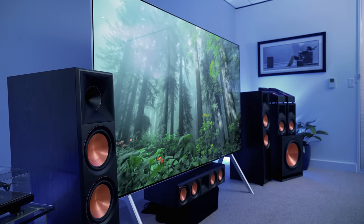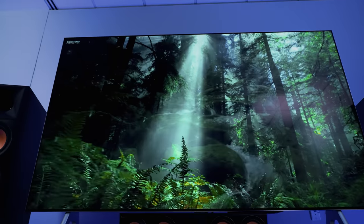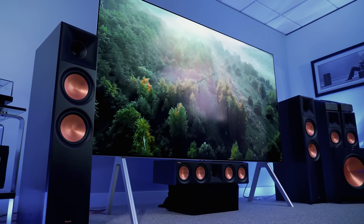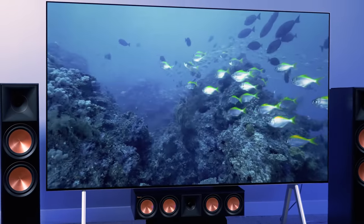I'm surprised at how close to this TV I've been able to sit and really enjoy it. I didn't move our couch back at all. I normally sit about nine to ten feet away from the screens I'm reviewing when I'm just kicking back and watching, and I've been watching this TV from the same distance — and it not only hasn't been a problem, it's been magical.